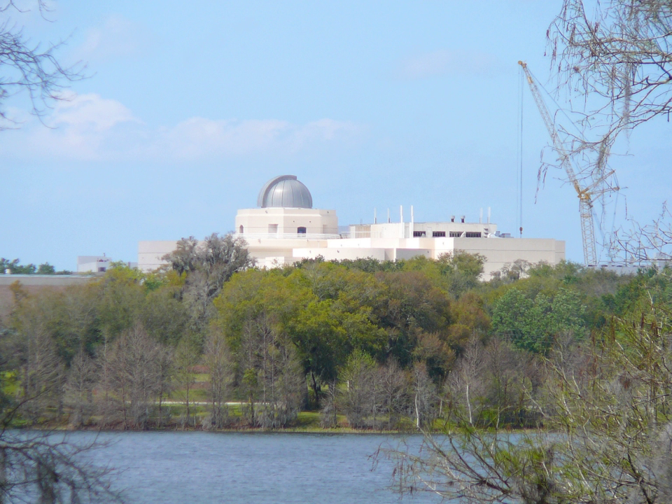The new 207,000 square foot Orlando Science Center celebrated its grand opening on February 1, 1997. It is six times larger than the original facility, which closed December 31, 1996. The current president and CEO of the Science Center is Joanne Neumann.